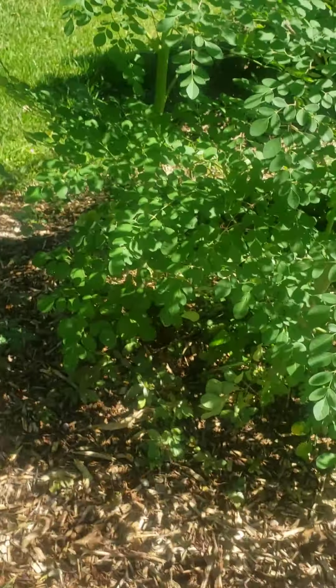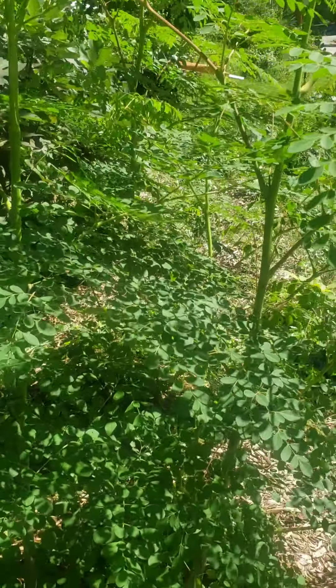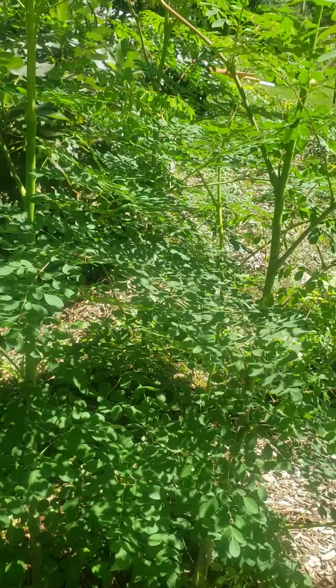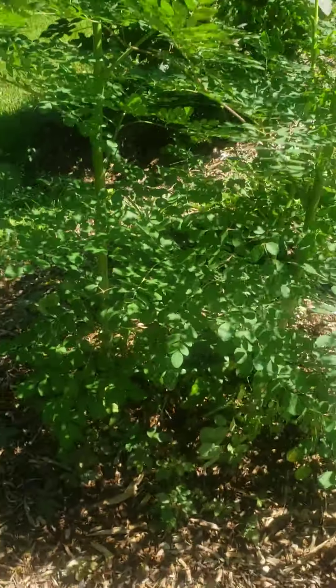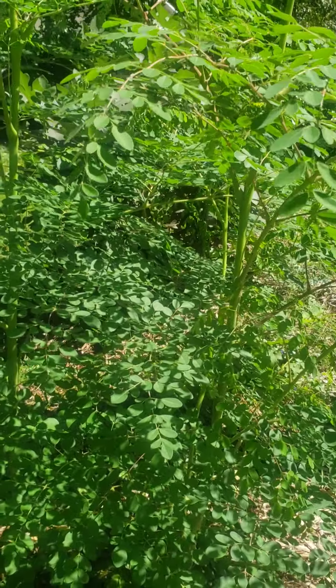Hebrew Homestead update. You gotta remember that all of this stuff I'm doing here is all trial stuff — test. On a small piece of land for when I get a bigger piece of land.